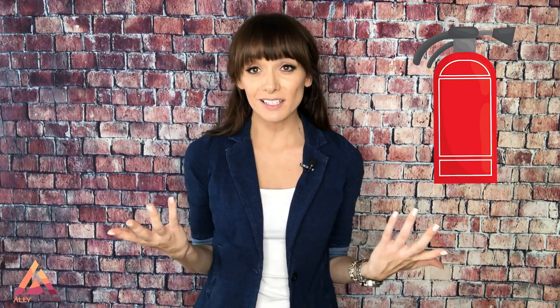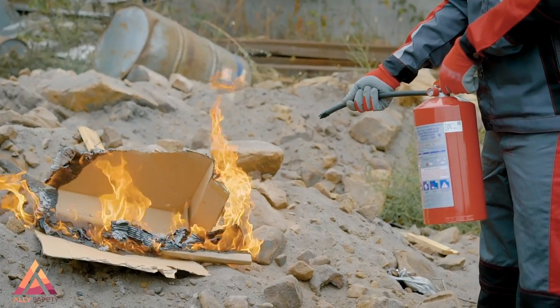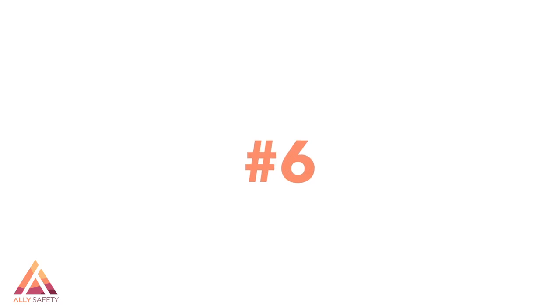Safety meeting topic number five: fire extinguisher use. This one's an oldie but a goodie. First, go through and remind everybody of the different fire extinguisher types and what they're used for, so people can check they have the correct extinguisher for their work area. Next, talk about the PASS method: pull the pin, aim the nozzle, squeeze the handle, and sweep from side to side at the base of the flames. Also remind everybody to only fight a fire if it's at the incipient stage — around the size of an office trash can.